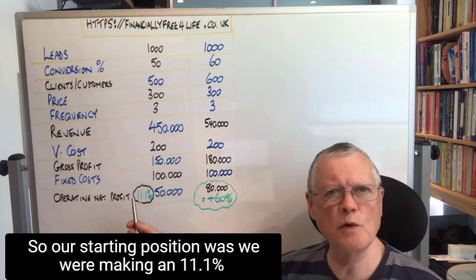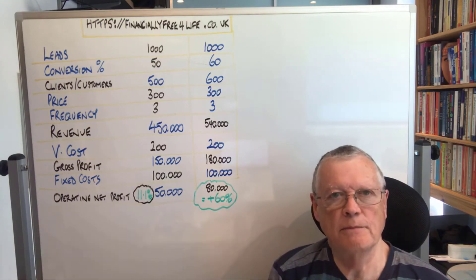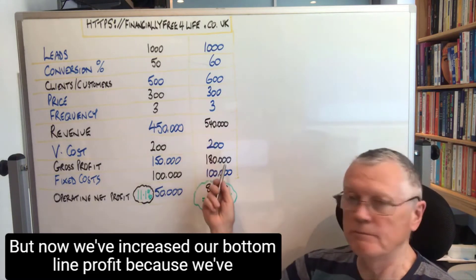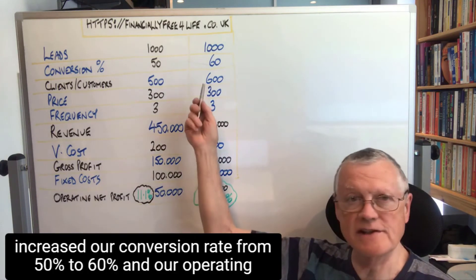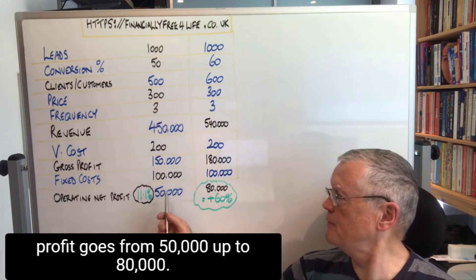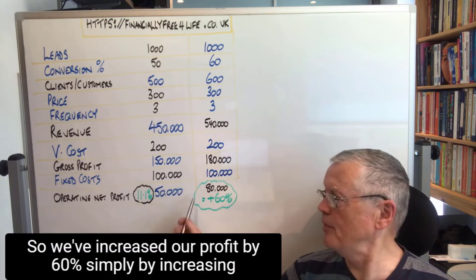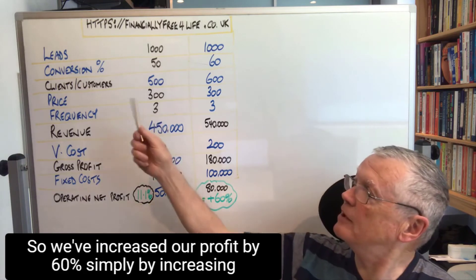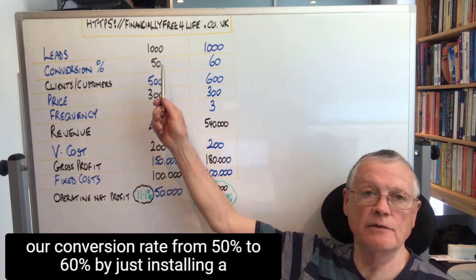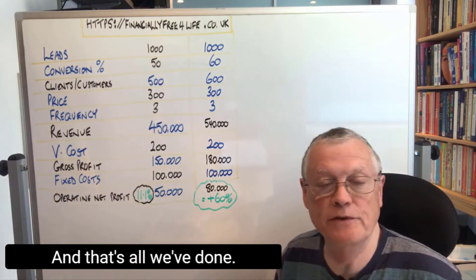So our starting position was we were making an 11.1% return — net margin. But now we've increased our bottom line profit because we've increased our conversion rate from 50% to 60%, and our operating profit goes from 50,000 up to 80,000. So we've increased our profit by 60% simply by increasing our conversion rate and doing nothing else, by just installing a proper follow-up system. And that's all we've done.